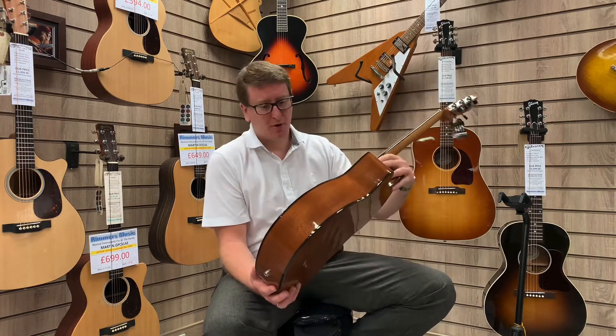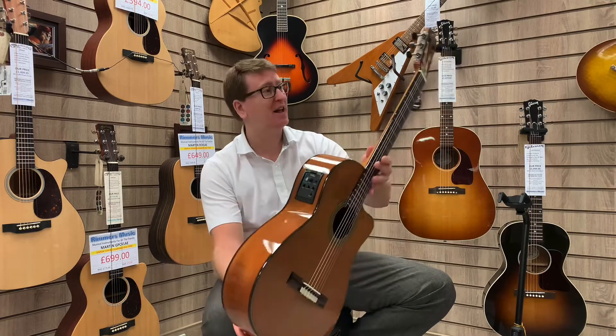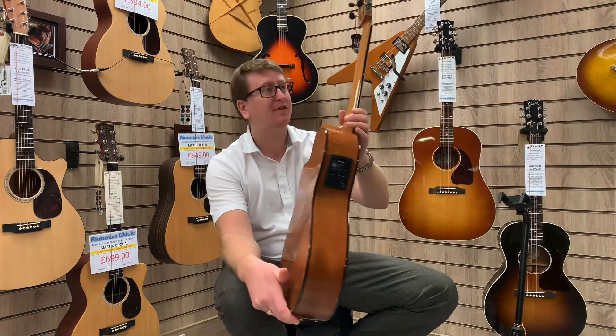It's ex-display here at the store in Bolton, but looking at the guitar it's perfect — there's no marks on it, it's spot on. It's also got a built-in pickup so you can plug it in and amplify it.